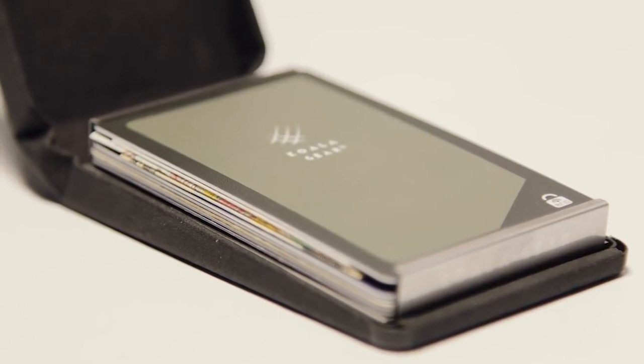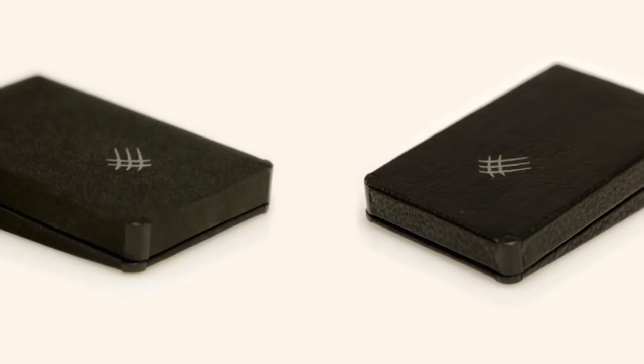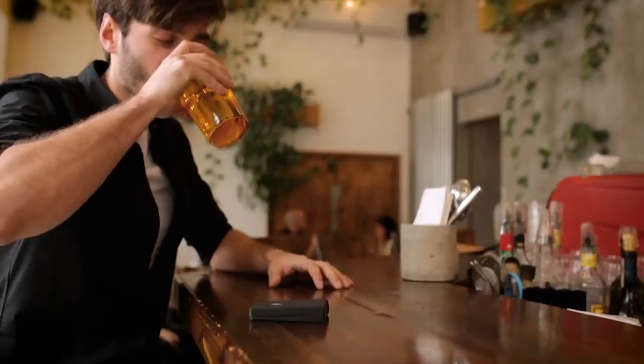Everything about this wallet is thin and light. We make it out of leather or microfiber, so you can choose the style that's right for you. Gin is tiny, but it's got room for everything you need — every day, everywhere.